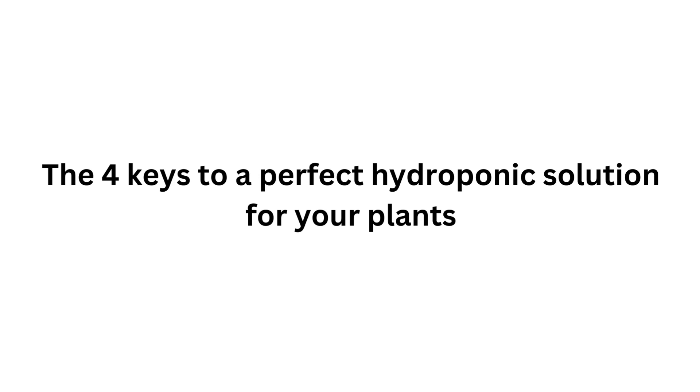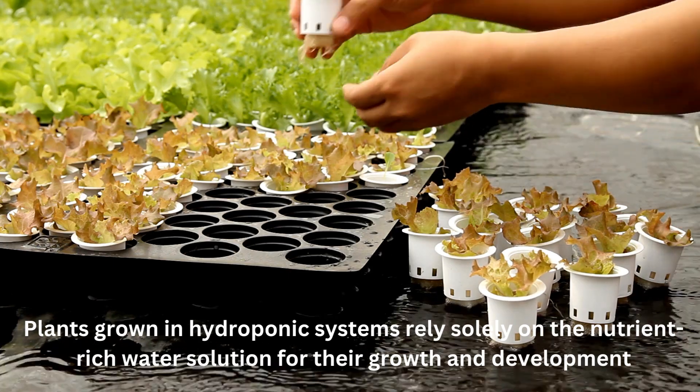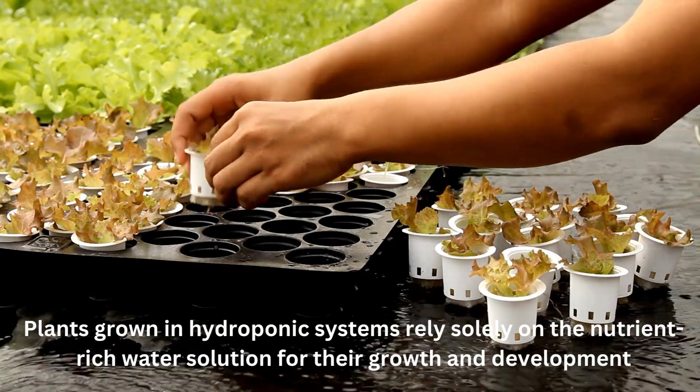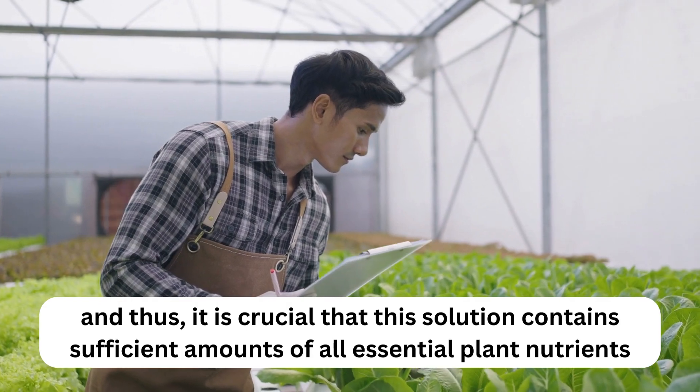The four keys to a perfect hydroponic solution for your plants. Key 1: Sufficient fertilizer. Plants grown in hydroponic systems rely solely on the nutrient-rich water solution for their growth and development, and thus it is crucial that this solution contains sufficient amounts of all essential plant nutrients.